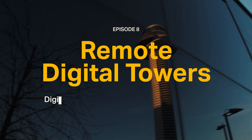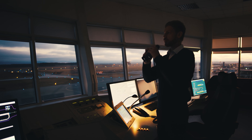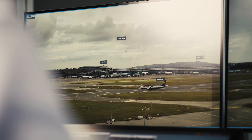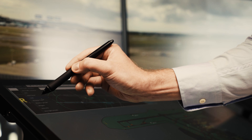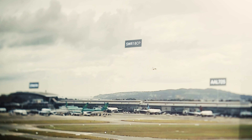Air traffic control hasn't changed much since World War II — think tall towers, radar screens, and good old binoculars. But with more flights, the old system is starting to hit its limits. We are now entering an era of digital air traffic control towers, where controllers no longer need to be physically on site. Instead, they manage airport traffic using advanced cameras, sensors, and data streams.